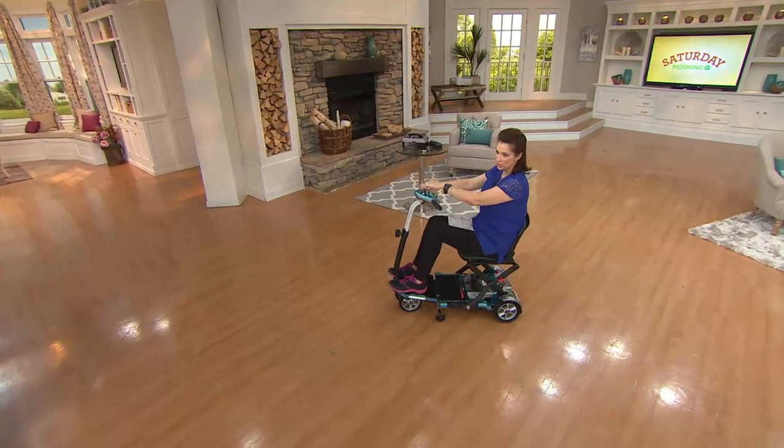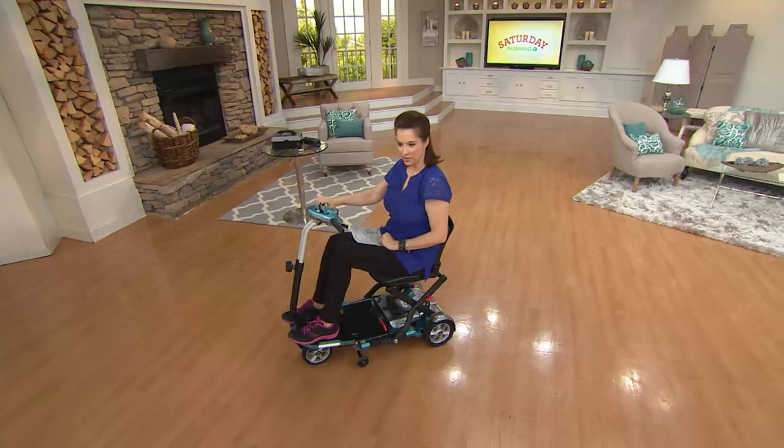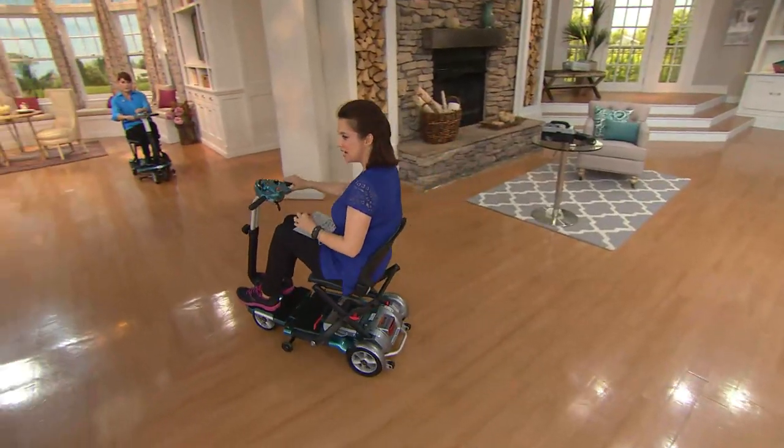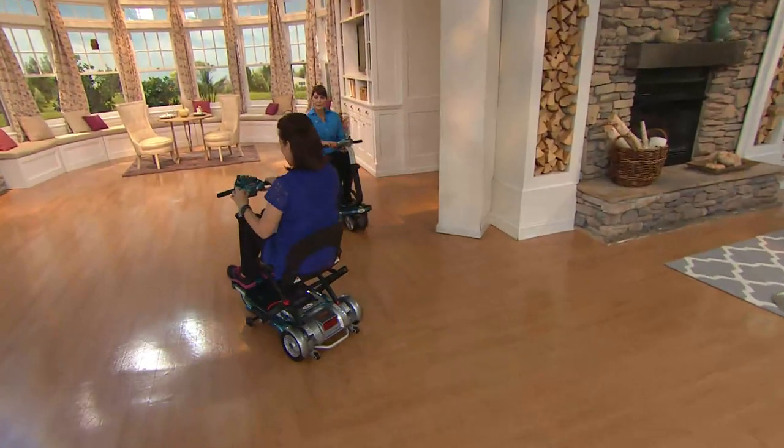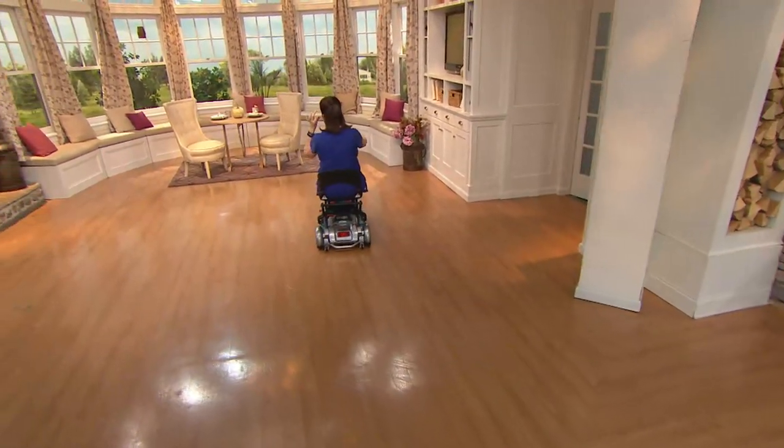Now I'm going full tilt rabbit, and I'm going to turn this down to turtle. Turtle is a nice easy glide, and when you take your finger off the button, you stop instantly. Then if I decide to go faster — there I go — that's four miles per hour.